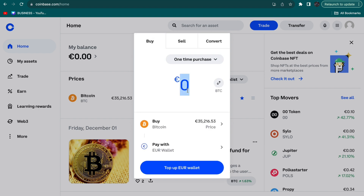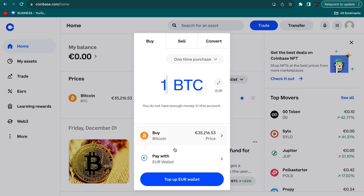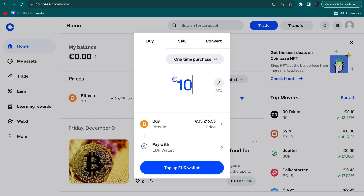Then select how much you actually want to buy. You can buy in terms of the currency you're using or in terms of Bitcoin. If you want to own one Bitcoin, you can see here how much you are going to pay. You can also select in euros.